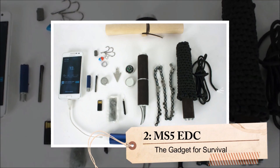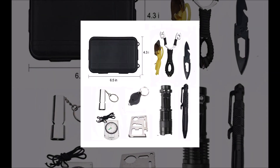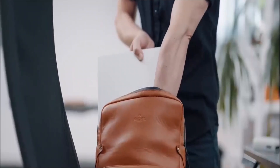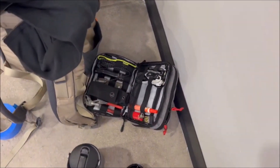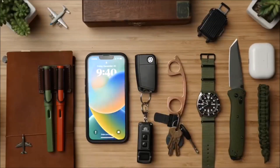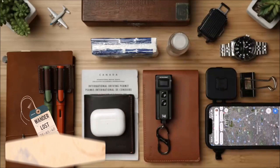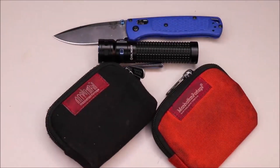Number 2: MS5 EDC. The MS5 EDC is a compact multi-toolkit that offers a range of essential instruments to help you survive in any situation. This innovative kit includes a USB charging device to keep your phone or other electronics powered up, a GPS tracker to help you navigate even the remotest locations, and a water filter that can remove harmful microorganisms and bacteria. The MS5 EDC kit also includes a sharp knife for various purposes and a gas burner, perfect for cooking meals when camping. With so many indispensable instruments in one compact package, this multi-tool is a must-have for any adventurer, priced at just $45.